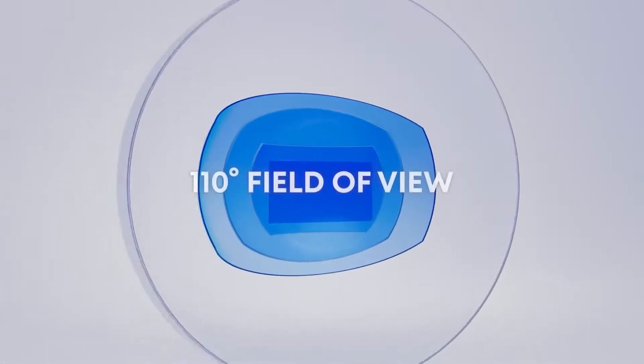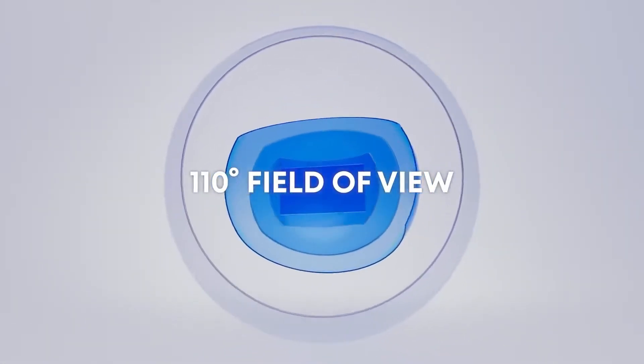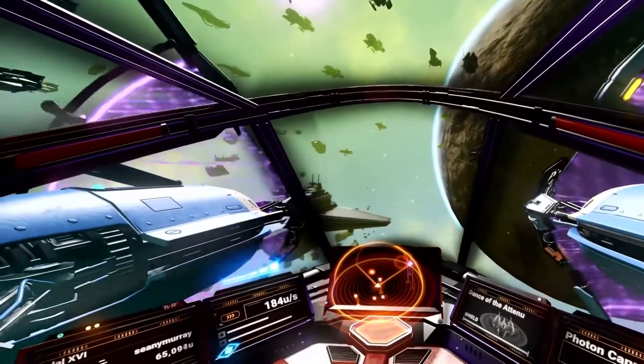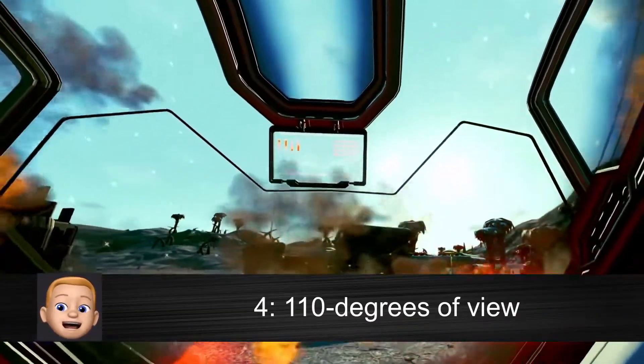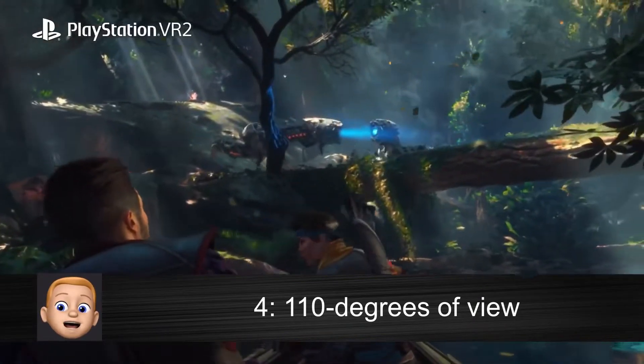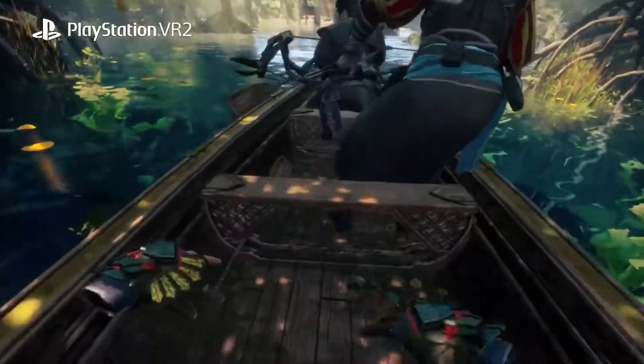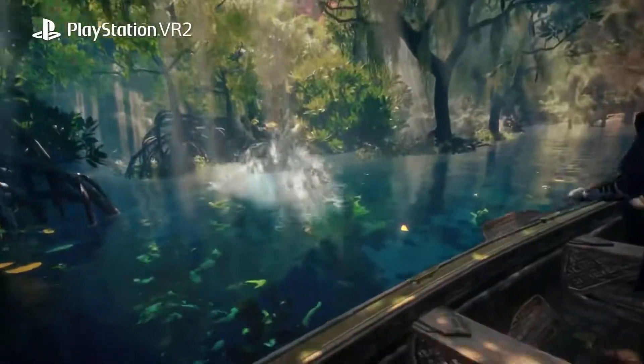You're going to feel a very amazing sense of immersion using PSVR 2 thanks to its 110-degree field of view. Plus, there is an adjustable Fresnel lens so you'll be able to adjust the space between the lenses to match your individual eye positions, so everyone will be able to enjoy the best image quality possible.